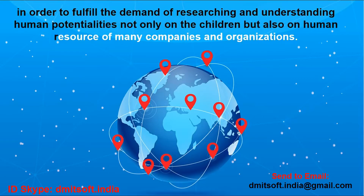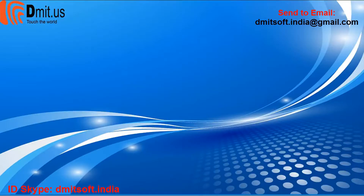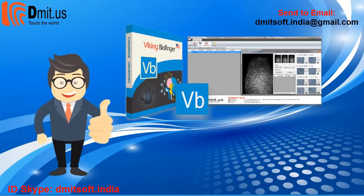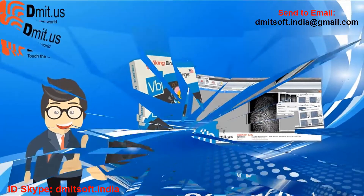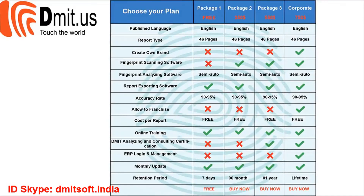Not only for children, but also for human resources in many companies and organizations — any parents or senior managers who want to clearly identify their child's or staff's potentialities will find that Commit biometric fingerprint reader software is the best choice. It delivers 90 to 95 percent correct results after scanning and analyzing.